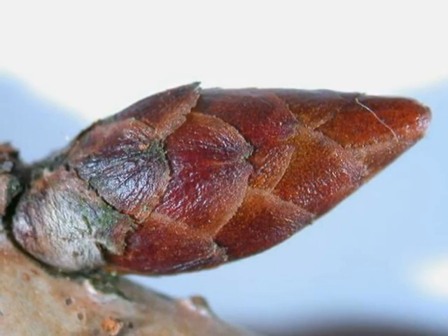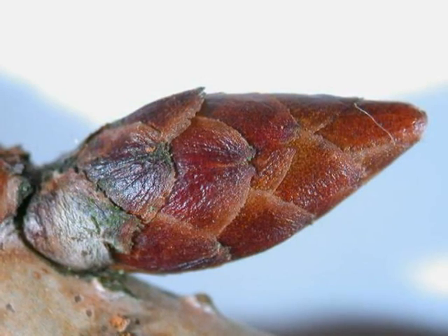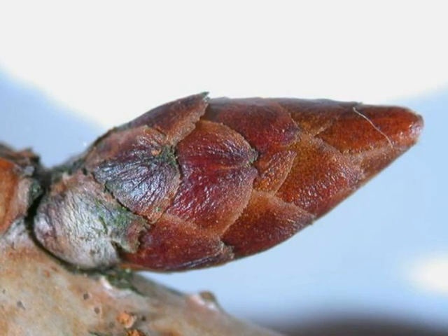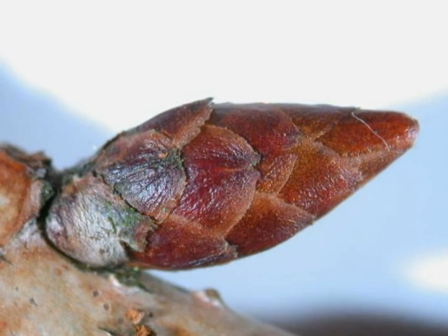The winter buds are typical of Prunus serulata: bronzy to red, with many rounded bud scales forming a conic shape. Those are alternate, although numbers will be clustered at fruiting and flowering spurs.